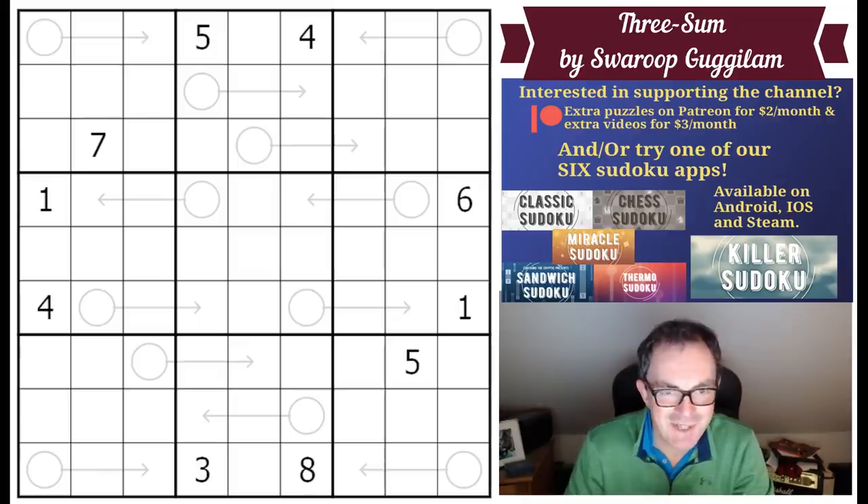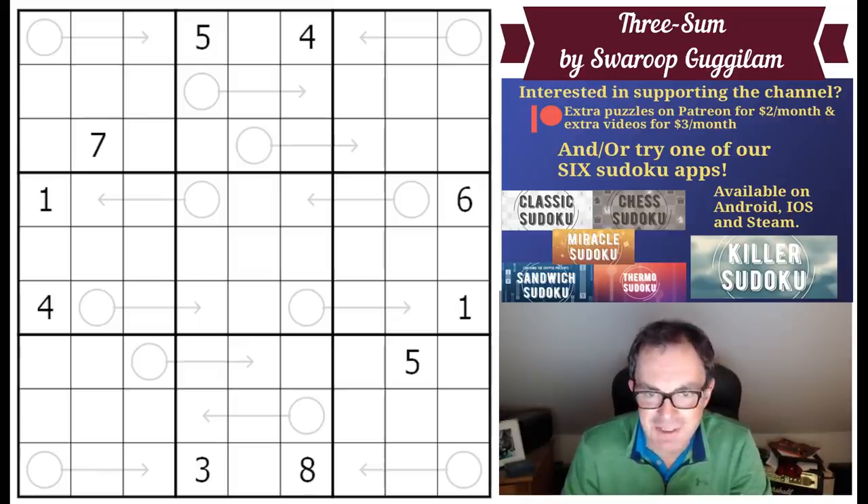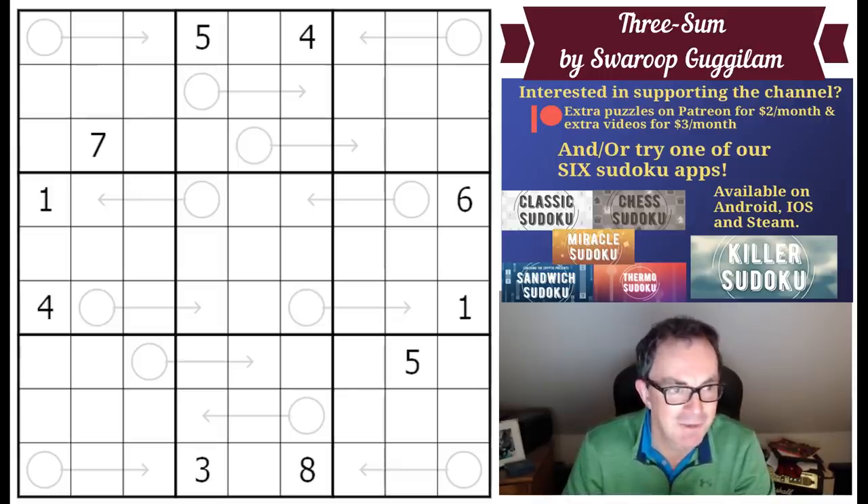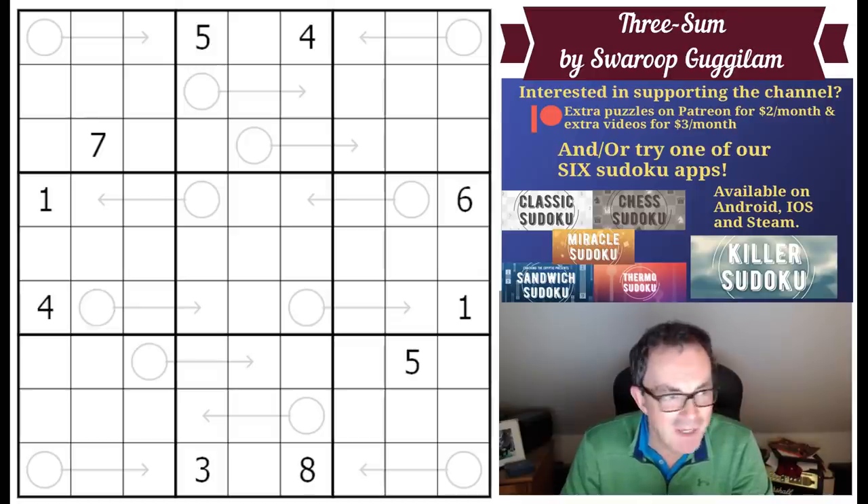Hello and welcome to Thursday's edition of Cracking the Cryptic. We've got a very interesting looking puzzle for you today. This is by Swaroop Gugalan from India and it's called a 'Threesome' - not in the suggestive sense, but 'three' and then the word 'sum' as in addition. That's because we've got all of these very short, length-three arrow sudoku clues in the grid. I'm told this puzzle has a neat trick at the start.